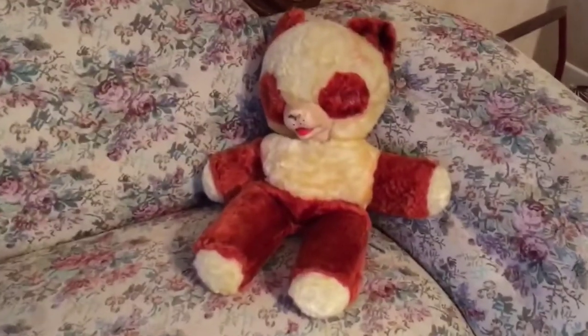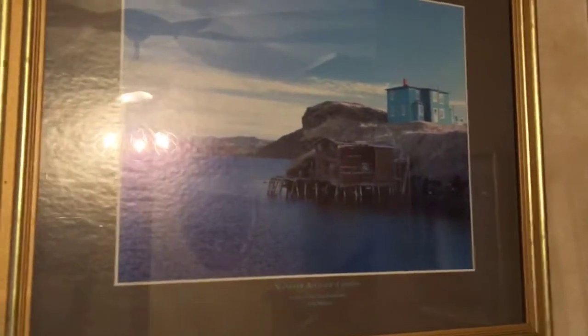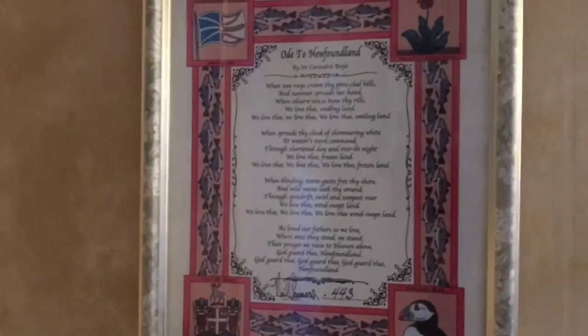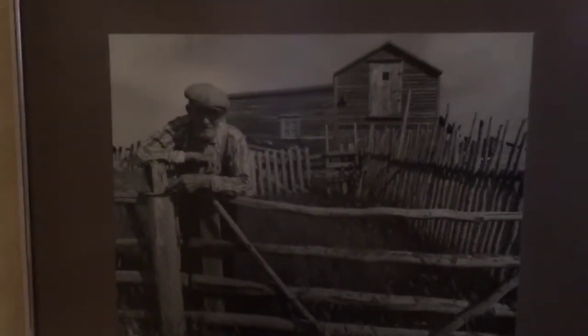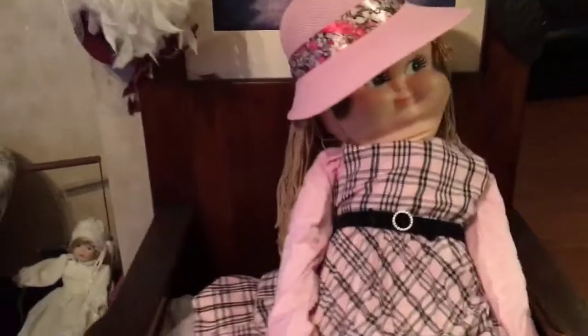I love the old things that she has around — it's amazing. I had a little black and white teddy bear like this when I was little. This is the last of the trains to cross the province. And again, beautiful outport Newfoundland. That's our ode to Newfoundland — typical outport Newfoundland.